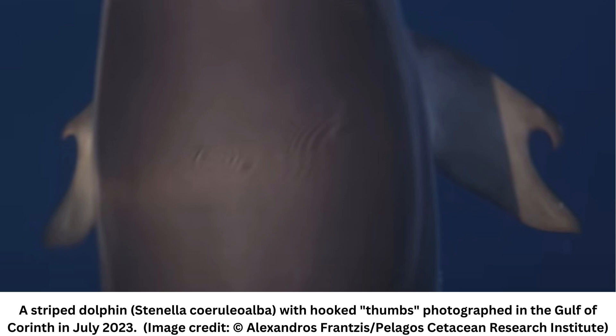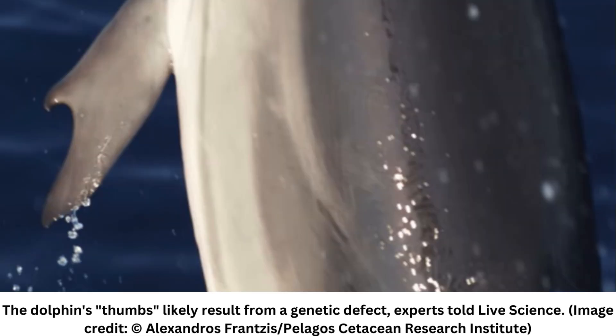He also told the outlet: "It was the very first time we saw this surprising flipper morphology in 30 years of surveys in the open sea, and also in studies while monitoring all the stranded dolphins along the coasts of Greece for 30 years."